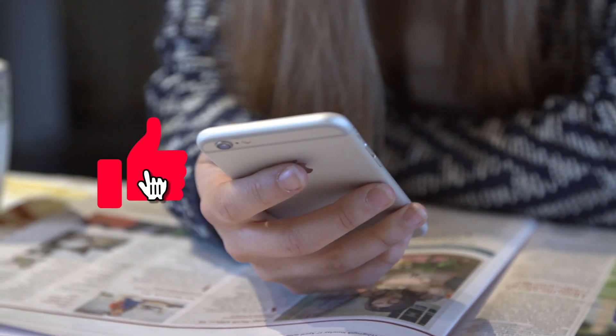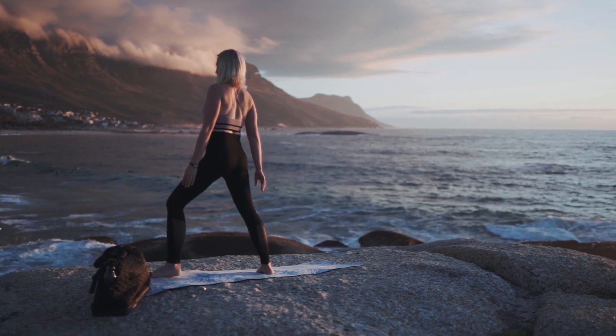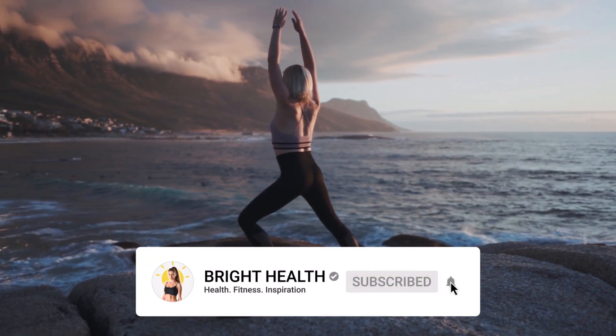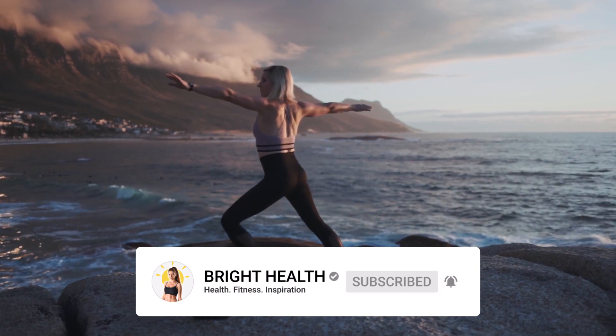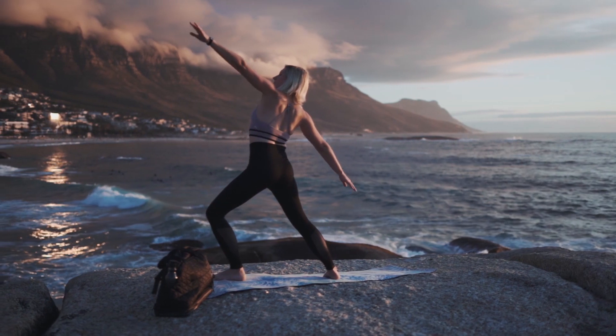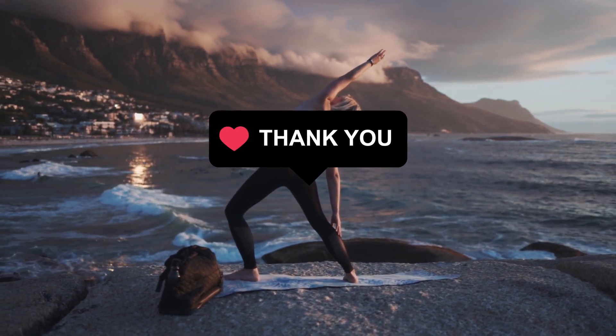If you like this video, press the like button and share it with your friends. If you are health conscious and you want to build a healthier life, then make sure to subscribe to my YouTube channel right now, and don't forget to press the bell icon. Do you know other ways to increase hemoglobin? Tell us in the comments down below. Thank you for watching and I'll see you in the next video.